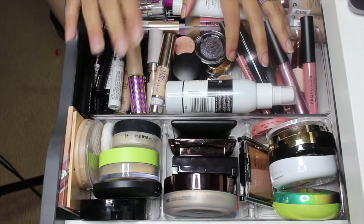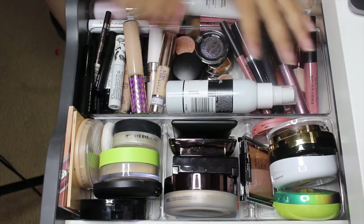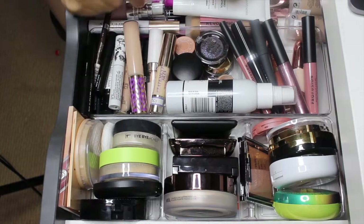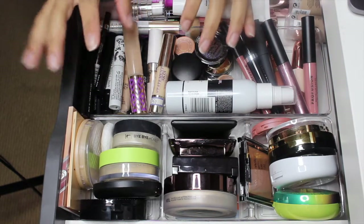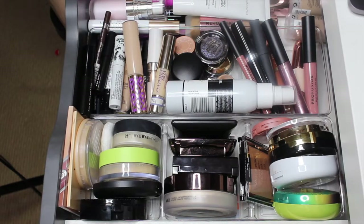Hi guys, welcome back to my channel. This video is going to be my 'shop my stash' for the next two weeks. We're going to go through the drawer first, look at the stuff I've had from the past two weeks, take some things out, and then shop my stash for new items. If you're new here, hi, I'm Ronja. If you don't know what shop my stash is, it's basically where I go through my collection and pick some new items to play with for the next two weeks.